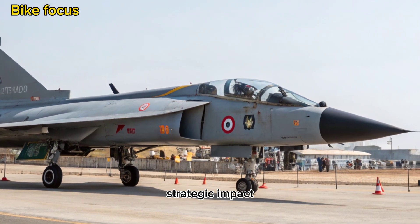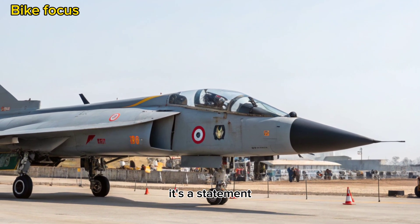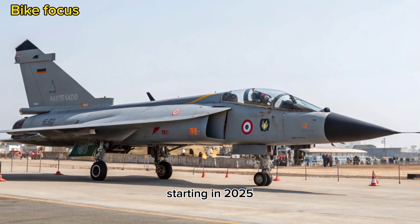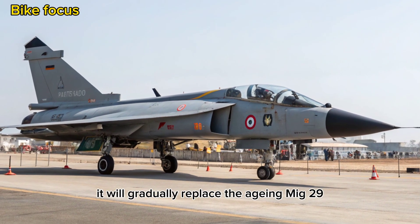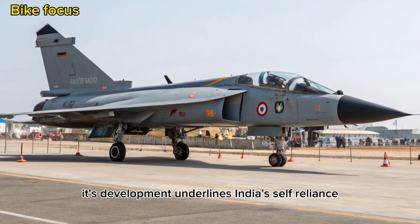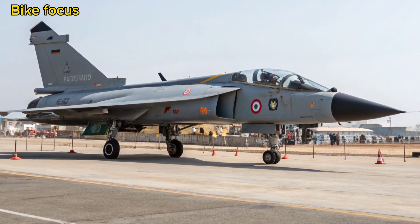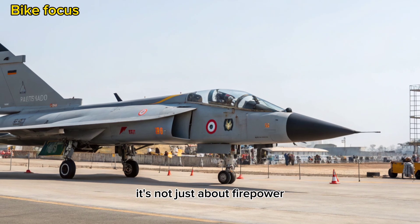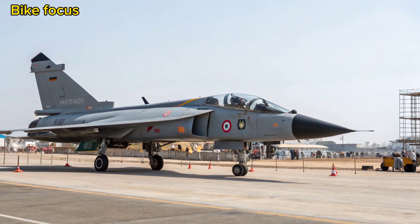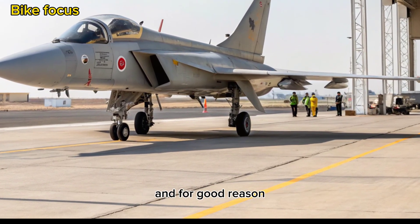Strategic Impact: The Tejas MK2 is not just an aircraft — it's a statement. With over 100 units planned for induction starting in 2025, it will gradually replace the aging MiG-29 and Mirage 2000 fleets. Its development underlines India's self-reliance push in defense manufacturing. It's not just about firepower — it's about autonomy, control, and strategic presence in South Asia. Countries like China and Pakistan are watching closely, and for good reason.